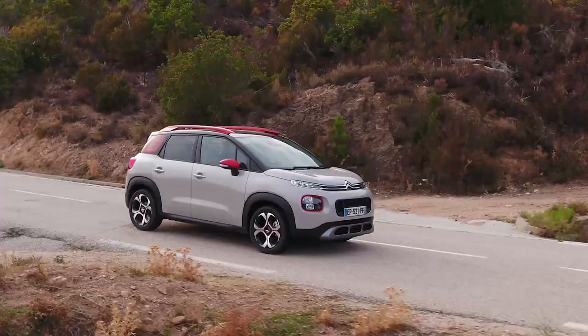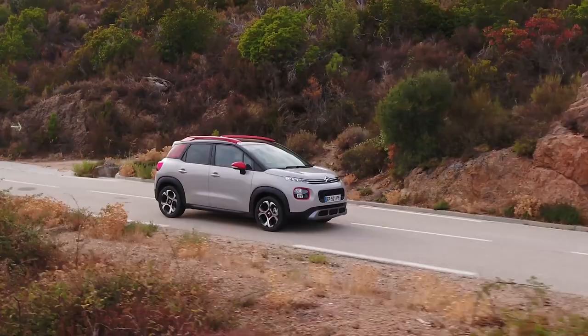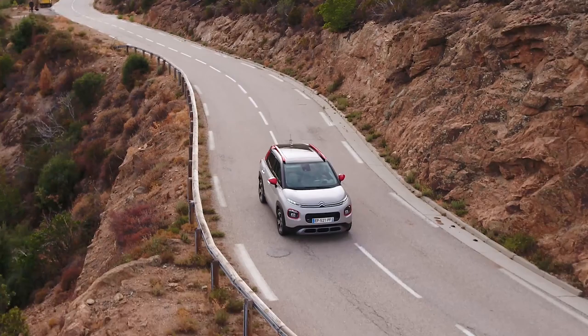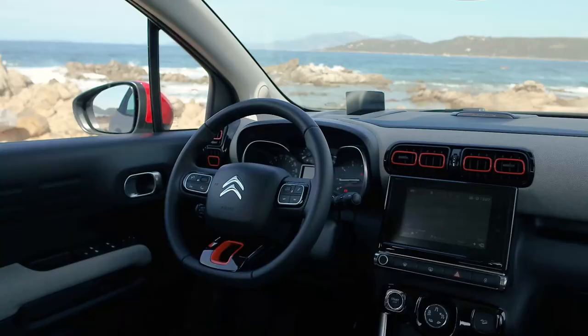This is a 1.6-litre 120 horsepower diesel which has loads of low-end shove and should prove very frugal, but it is quite pricey and can be a little bit noisy when you're working it really hard. We would recommend going for the 1.2-litre PureTech petrol engine — thanks to a turbocharger it has plenty of shove, is still pretty frugal, more refined, and crucially a good bit cheaper than the diesel.